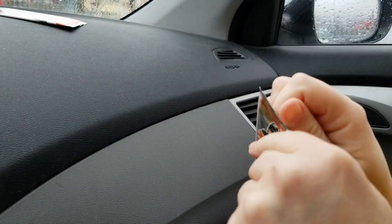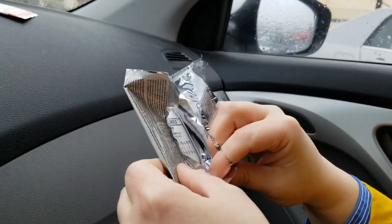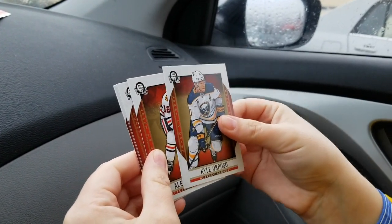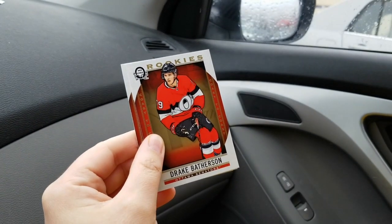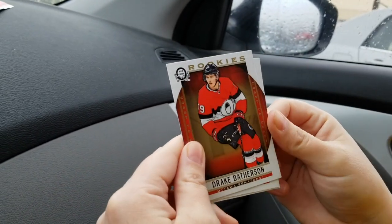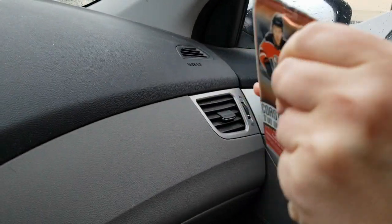There were also some unannounced insert cards featuring captains. That one is going in my personal collection for sure — really like his potential. Nice card. That wraps up the first 10 packs, and we have a surprise second set of 10 packs here.